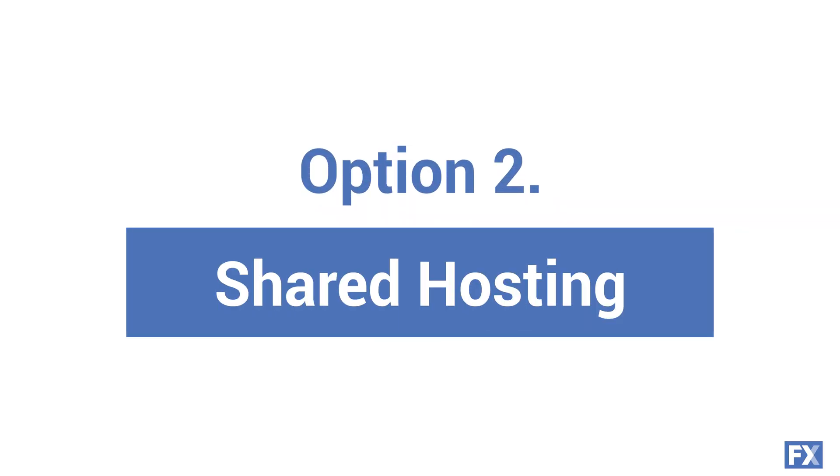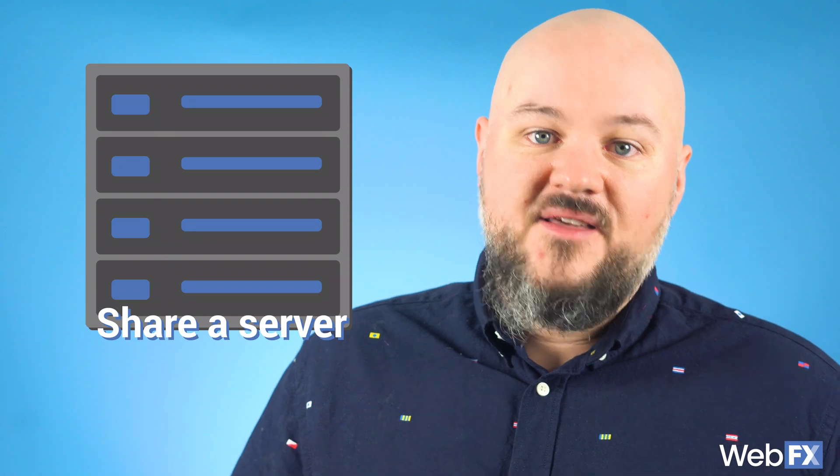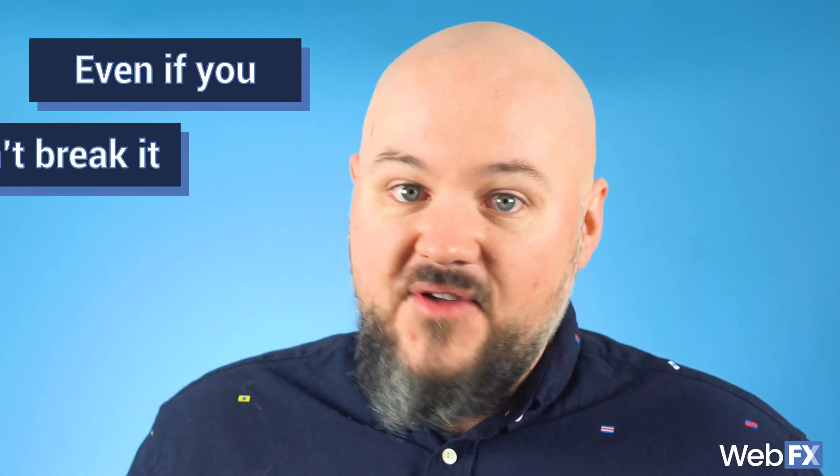The second type of website hosting is shared hosting. Shared hosting means you share a server with other websites. So if you don't get a ton of web traffic, this option might work for you. The downside though is if one website crashes the server, you are stuck dealing with that, even if you didn't break it. If other websites on the same server get a lot of traffic, or even if your site gets a lot of traffic, it'll also slow down your site.